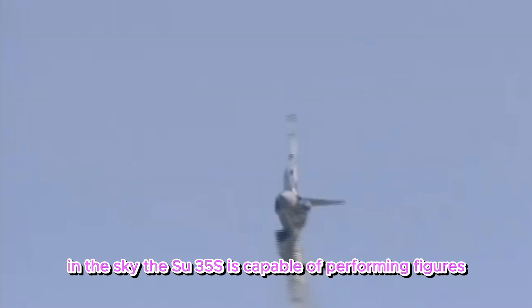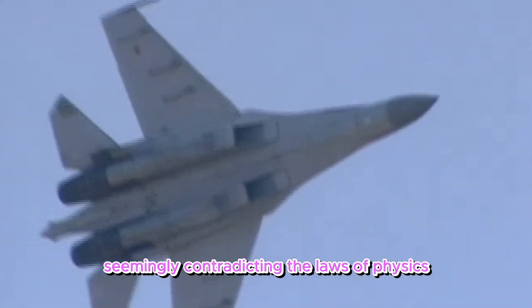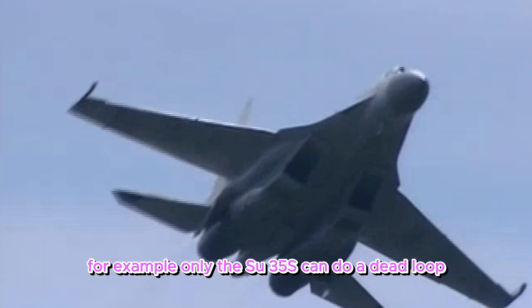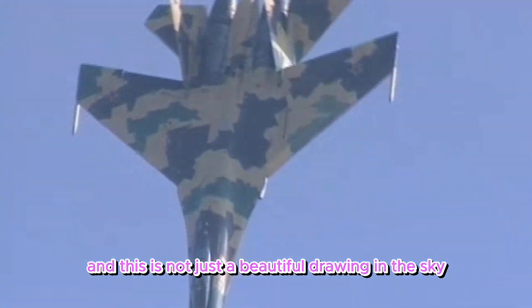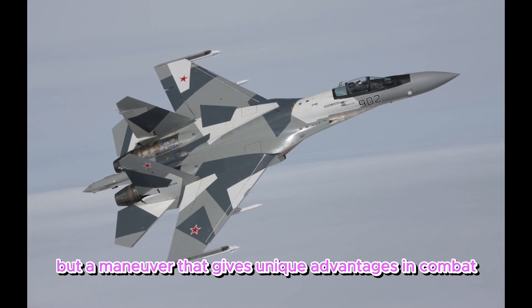In the sky, the Su-35S is capable of performing figures seemingly contradicting the laws of physics. For example, only the Su-35S can do a dead loop with a minimum radius, practically turning on the spot. And this is not just a beautiful drawing in the sky, but a maneuver that gives unique advantages in combat.